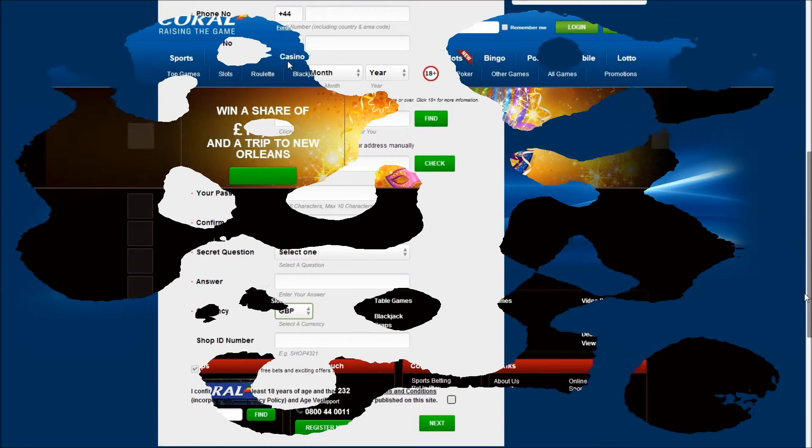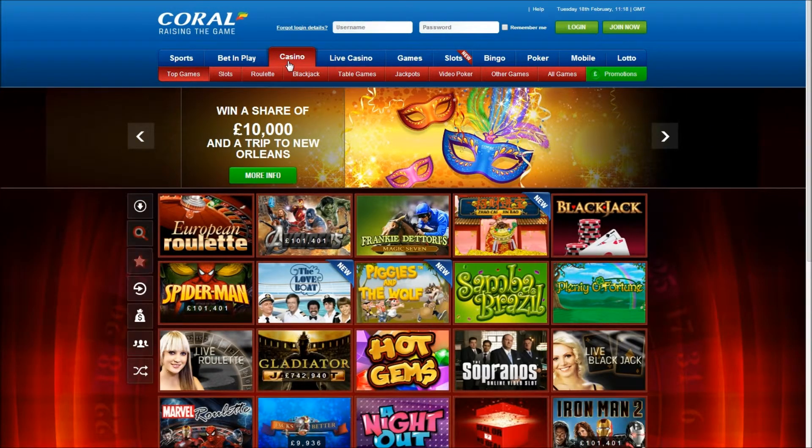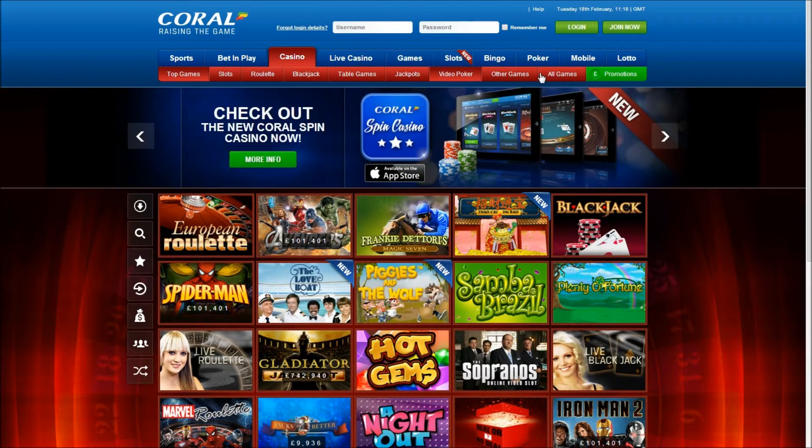Your bonus can then be used on any of over 300 games, from slots, poker, blackjack and roulette to Coral's Live Dealer Casino.